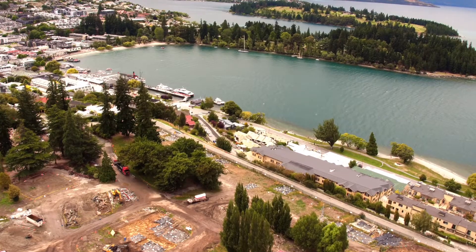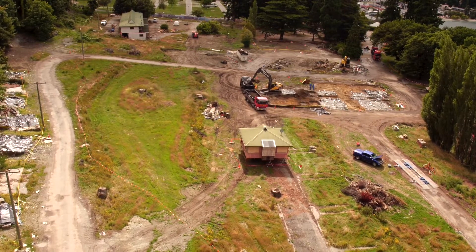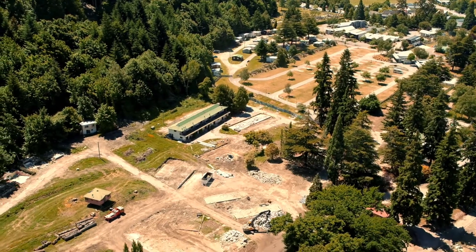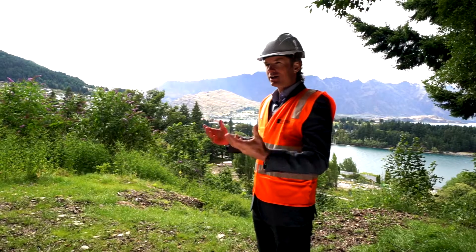A key priority for the Queenstown Lakes District Council is to enhance the quality of our built and natural environment. The Lakeview site offers a great opportunity to intensify the land use, providing a variety of housing options within an existing urban boundary. One of the key benefits of this development will be the connectedness with the downtown, ensuring that it's walkable and less reliance on the vehicle.